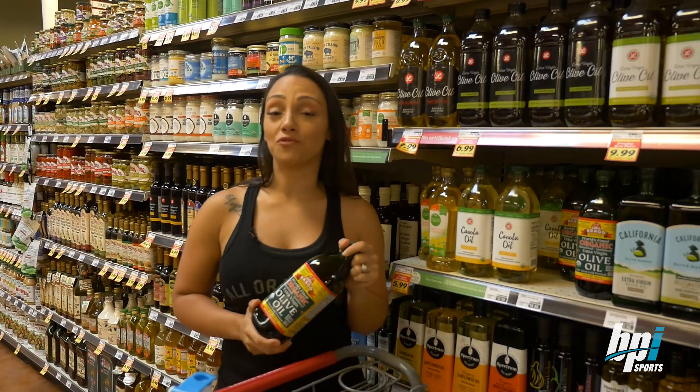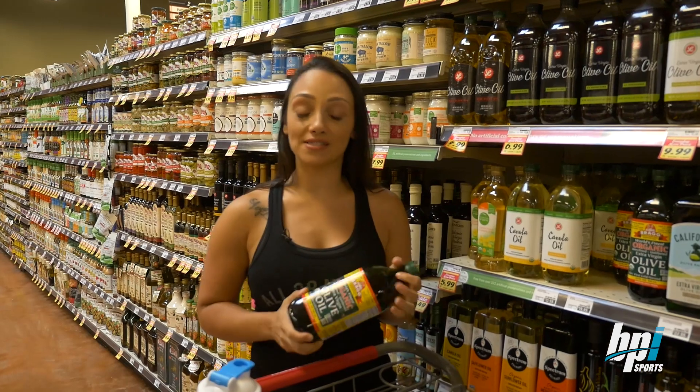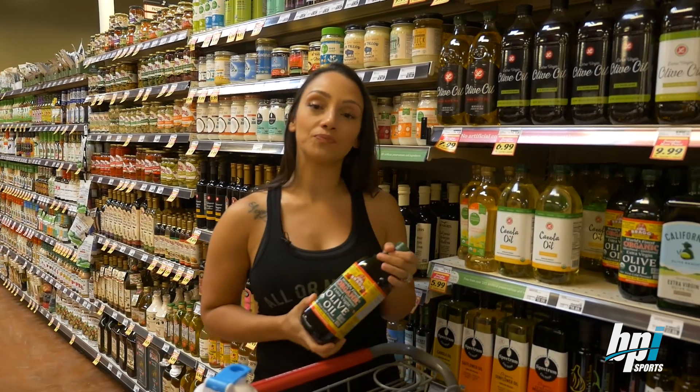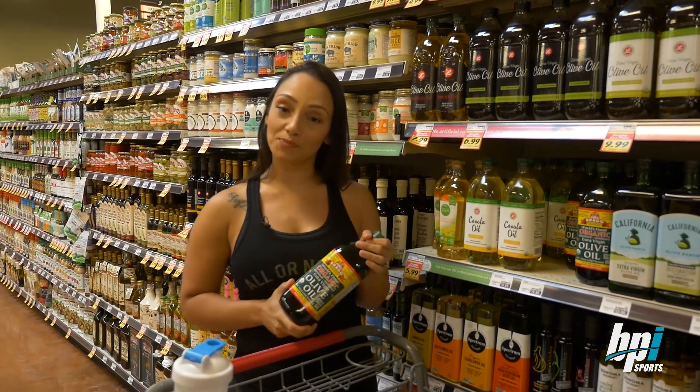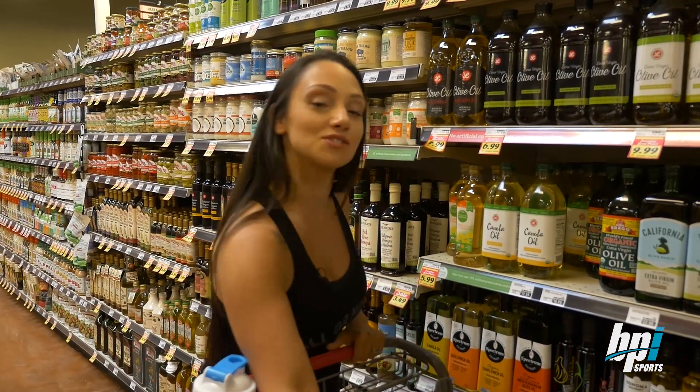75% of your calories should be from fats. But remember, not all fats are created equal. You want good fats like olive oil and coconut oil. Stay away from the bad fats like cheeseburgers and bacon. I also like peanut butter and avocados — let's go get them.